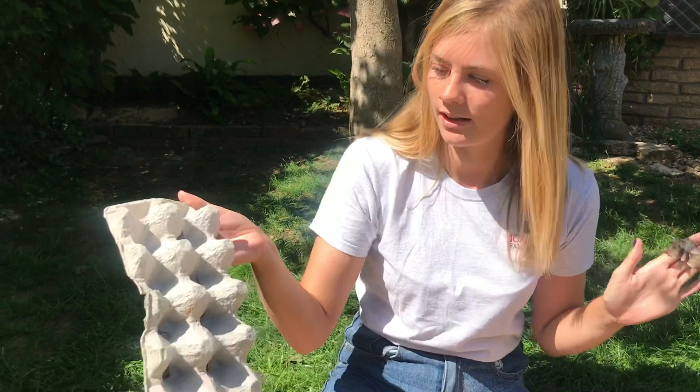There are roughly 2500 species of moths in the UK versus just 59 species of butterfly.